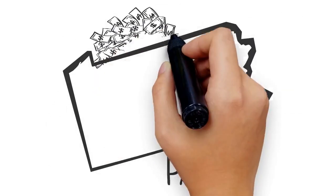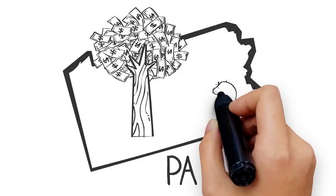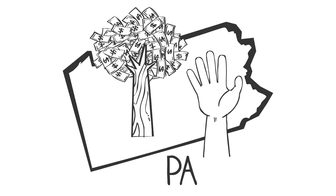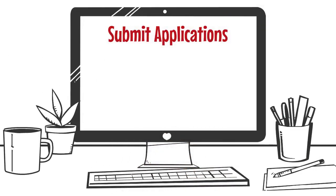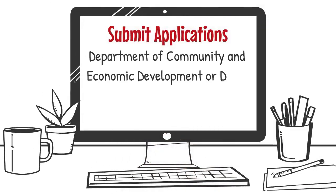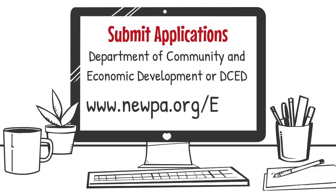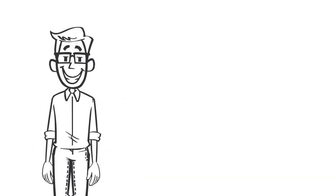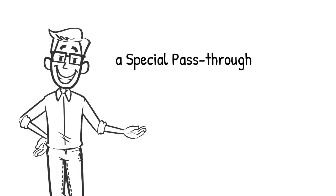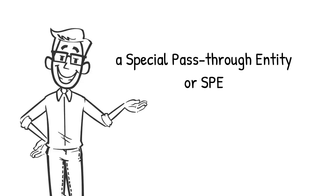Nearly any business entity or individual that pays Pennsylvania taxes can apply to participate in the program. Businesses can submit applications for these tax credits with the Department of Community and Economic Development, or DCED, at www.newpa.org/eitc. You will need to submit your application by the first business day in July. Individuals can join a special pass-through entity, or SPE, in order to apply for tax credits.